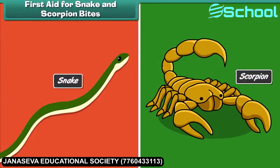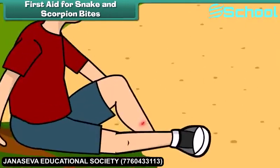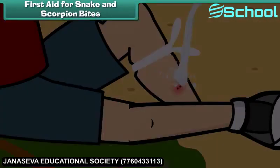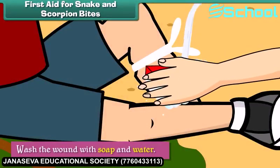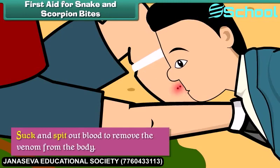First aid for snake and scorpion bites. Snake and scorpion bites can be life-threatening. To prevent loss of life, we should tie a piece of cloth or rope tightly just above the wound to prevent the spread of venom to the rest of the body, wash the wound with soap and water, and suck and spit out blood to remove the venom from the body.